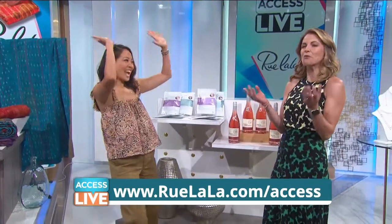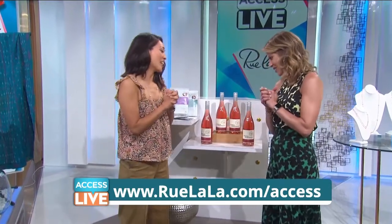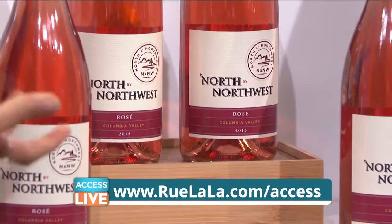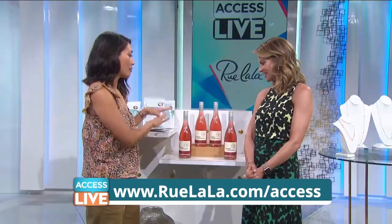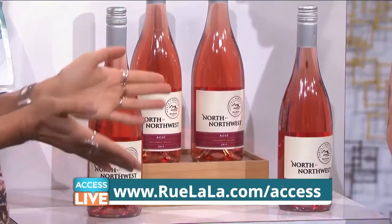Rosé has made it to Rue La La — it is a great day! This is from North by Northwest, an Oregon winery. These have notes of strawberry and watermelon. It's crisp, not too dry, very drinkable. Makes a great hostess gift. We have a set of four bottles today at an amazing deal, so you can always have one on hand.